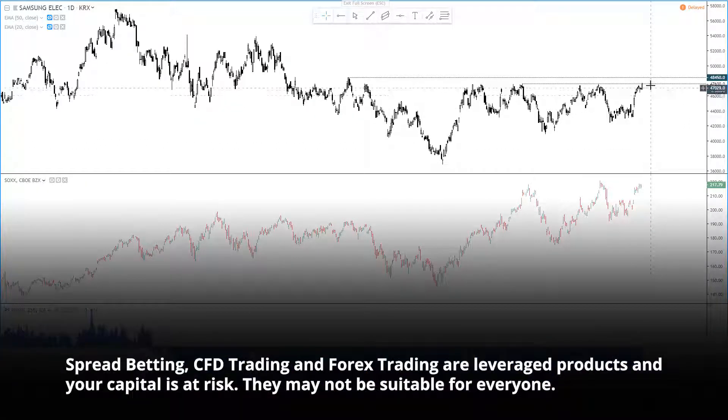Either way, price action around these current levels is now key between the bullish or bearish argument.